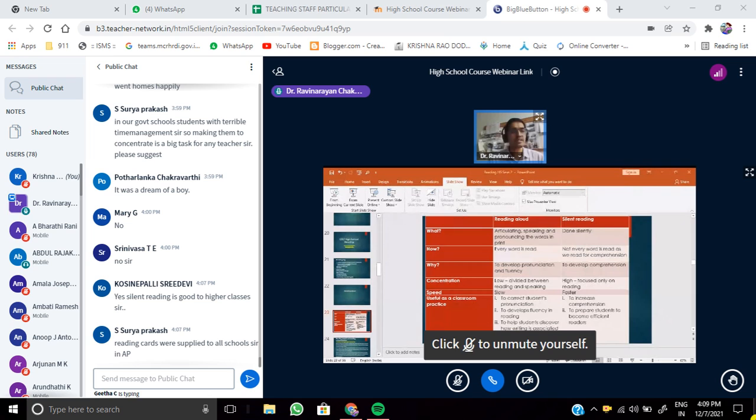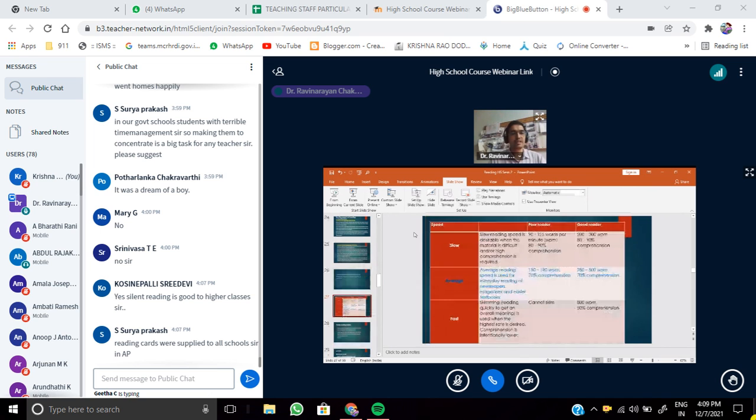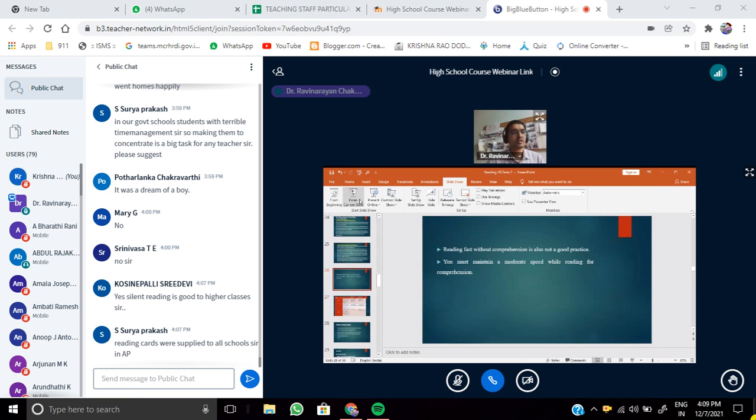The next topic is reading fast. If you read a text very fast, that will also not help. Reading fast without comprehension is not a good practice. You must maintain a moderate speed while reading for comprehension. Some students have the habit of reading very fast, and some teachers think students should read fast — but that may not help in comprehending. Reading fast without comprehension is a waste.